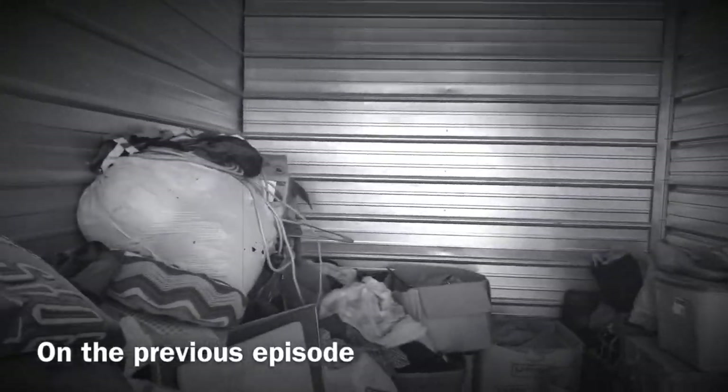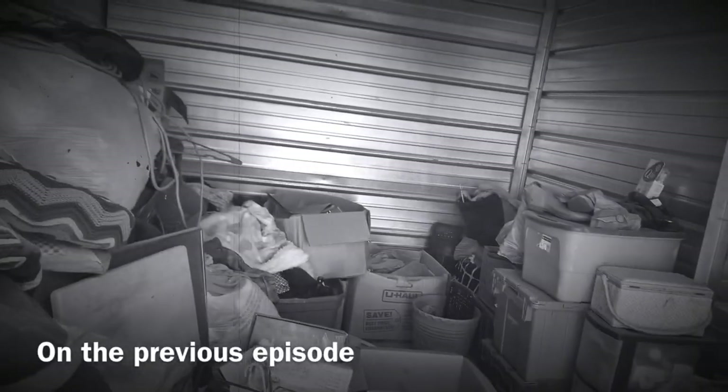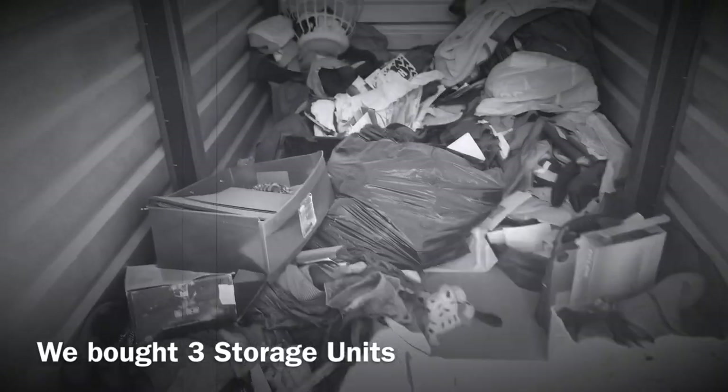I believe every storage unit has a treasure. Why do people store things? Why do they spend big money to store their junk?